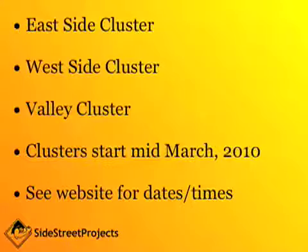There are three clusters that you can choose from and they run simultaneously. All we ask is that you please choose your cluster based upon where you want the group to meet to view your work. There's an east side cluster, a west side cluster, and a valley cluster. So let's say you have a studio in Santa Monica — you would choose the west side cluster. Or if you have an apartment in downtown LA, you want to pick the east side cluster.